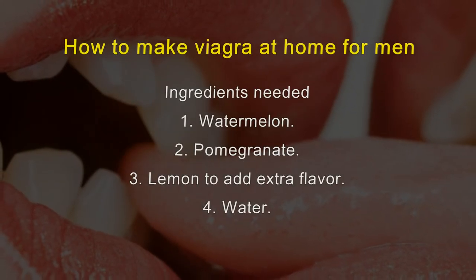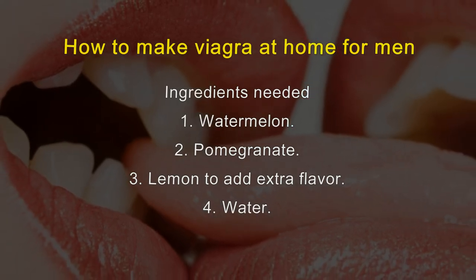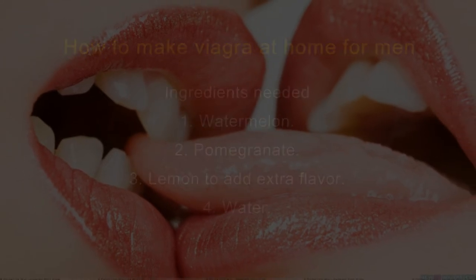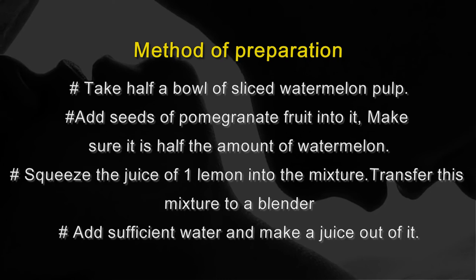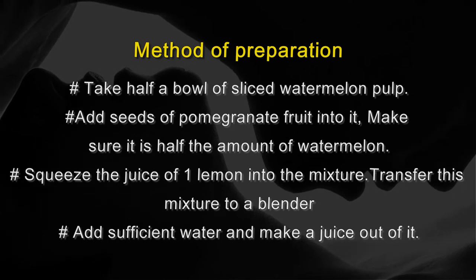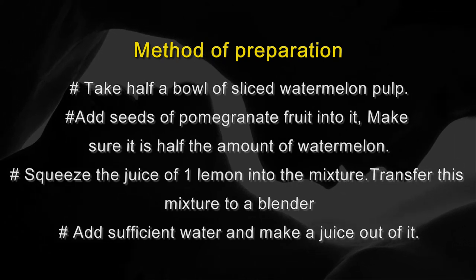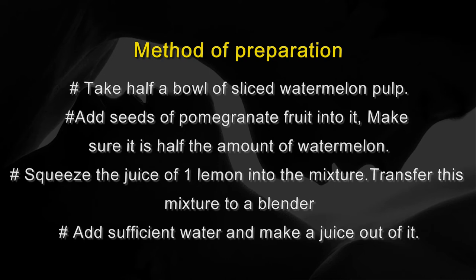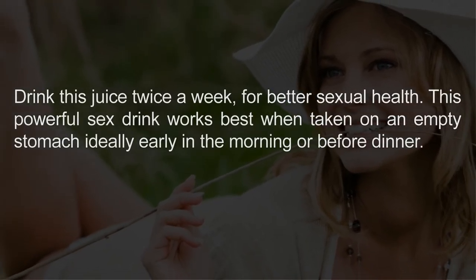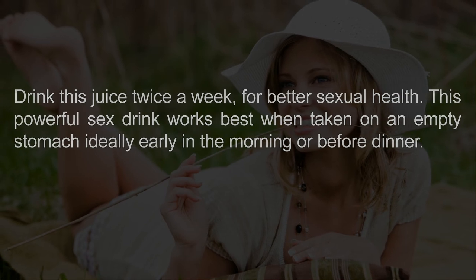How to make natural Viagra at home for men. Ingredients needed: watermelon, pomegranate, lemon to add extra flavor, and water. Method of preparation: Take half a bowl of sliced watermelon pulp. Add seeds of pomegranate fruit into it, making sure it is half the amount of watermelon. Squeeze the juice of one lemon into the mixture. Transfer this mixture to a blender, add sufficient water, and make a juice out of it. Drink this juice twice a week for better sexual health. This powerful drink works best when taken on an empty stomach, ideally early in the morning or before dinner.